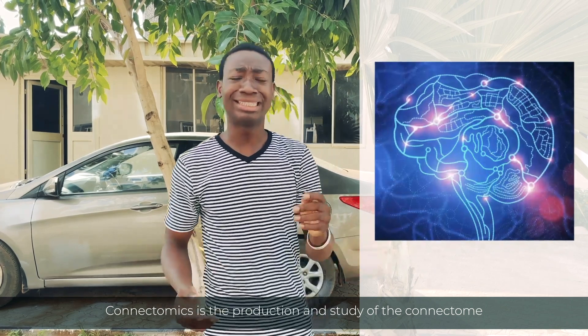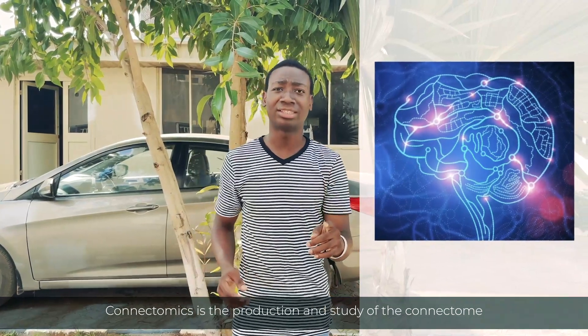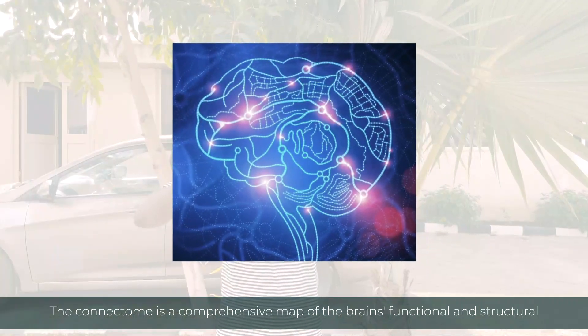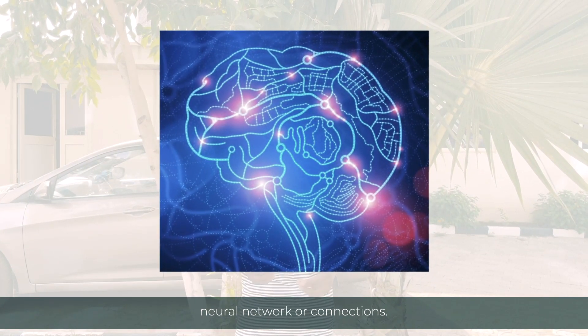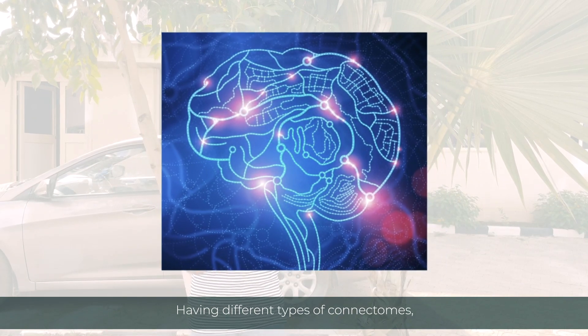Connectomics is the production and study of the connectome. The connectome is a comprehensive map of the brain's functional and structural neural network, or connections, having different types of connections.